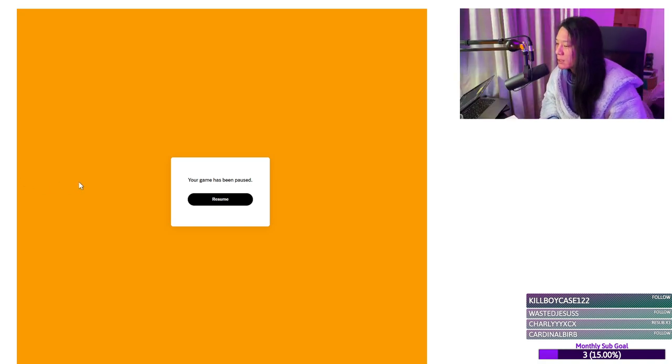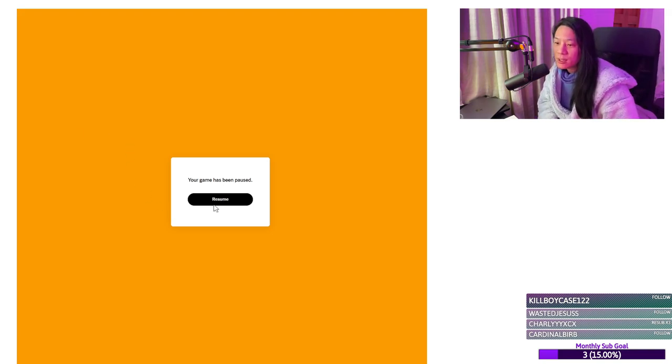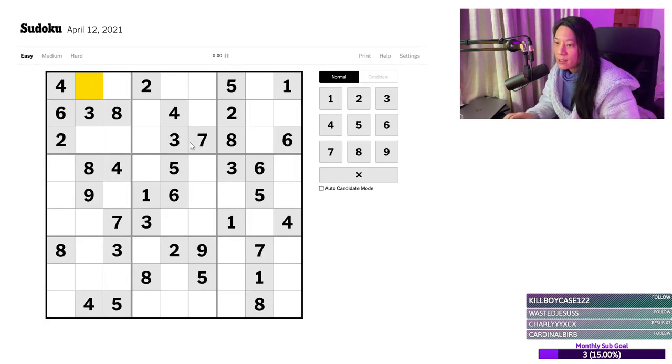Hello, Internet. It is I, Alexia — not Alexa — and we are going to do some more Sudokus, starting with the Easy Sudoku.